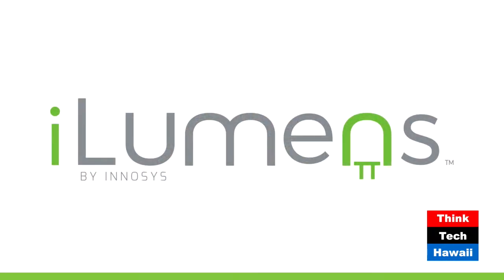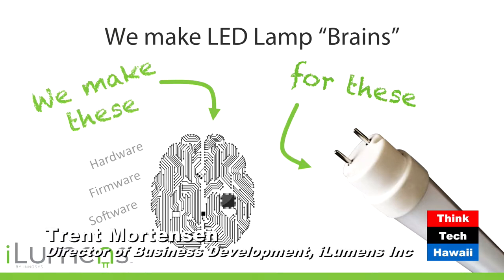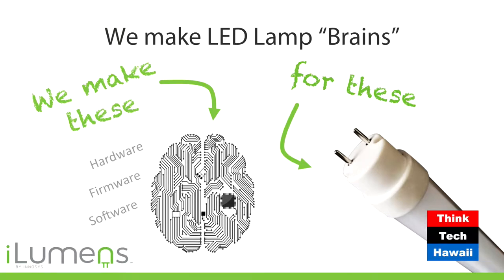iLumens — and Trent is the business development marketer for same. So this first slide points to our background as an original design manufacturer in the LED world. We actually started out doing the electronics that would go into LED lamps. Our two founders are PhD electrical engineers that are power management experts. Over time, we've moved from designing electronics for big LED manufacturers into being an OEM — original equipment manufacturer — ourselves. This gives us the ability to make LEDs smart.